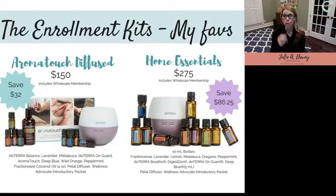These are two great ways to get started — enrollment kits are discounted, and when you get started with one, you don't pay the $35 membership fee. First on the left is the Aroma Touch Diffused Kit — it comes with the diffuser I showed earlier and most all of the oils I talked about tonight. The Home Essentials Kit also has the diffuser, but with 15 ml bottles versus 5 ml in the Aroma Touch kit. You can see the different price points.